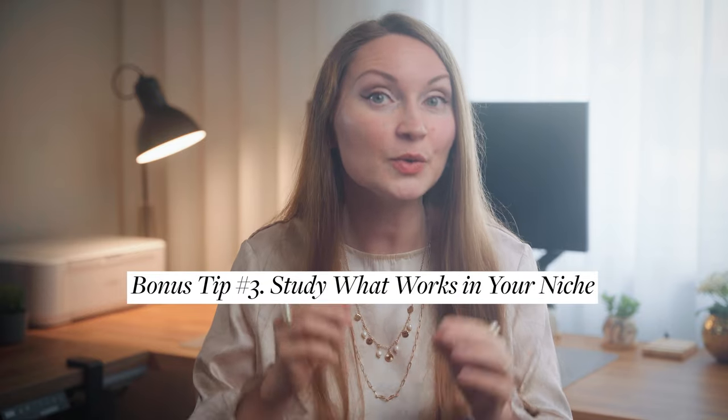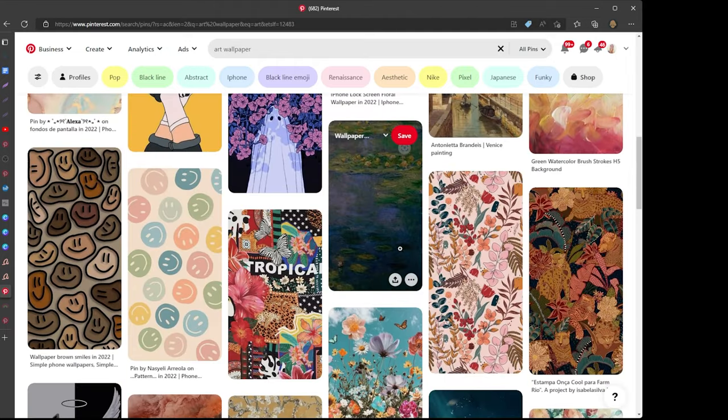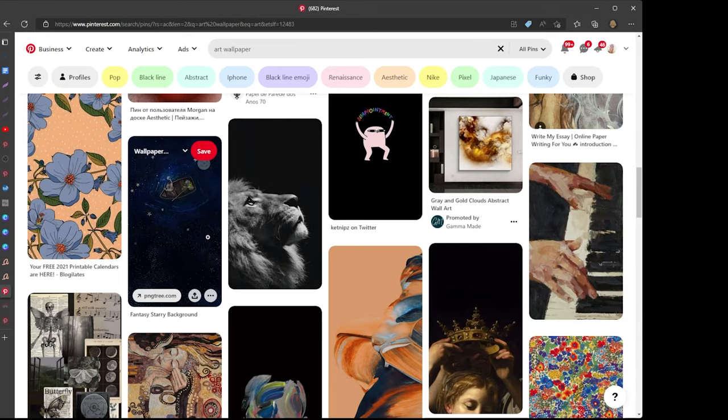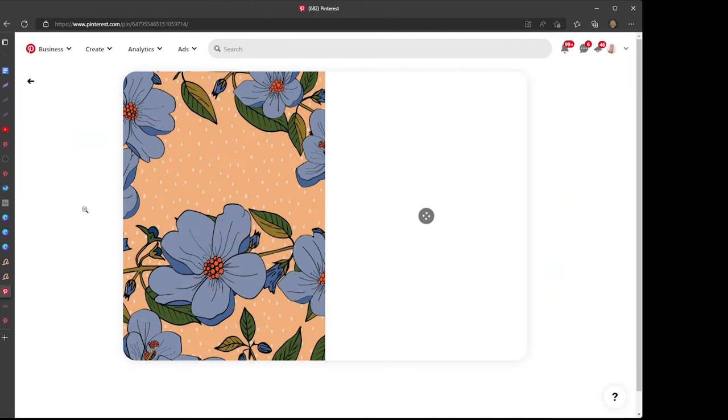Bonus tip number three: study what works in your niche. Pins with text overlay are more efficient for the most part, but in some niches people want the image without any distractions - for example, art or wallpapers where users want to save them as a smartphone background, or 3D art or architecture where text on the image would just ruin it. You will only discover this when you do your own research for your niche. Don't pressure yourself to reinvent the wheel - do what already works in your niche to get the quickest results. Now that you have the plan to grow, I also want you to avoid the worst mistakes on Pinterest, so watch that video next.